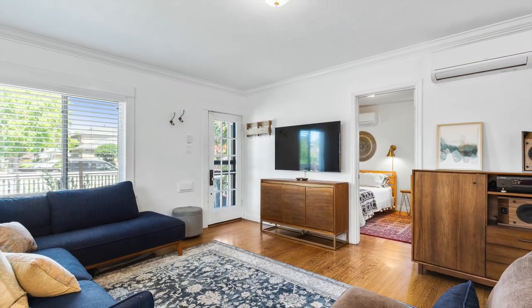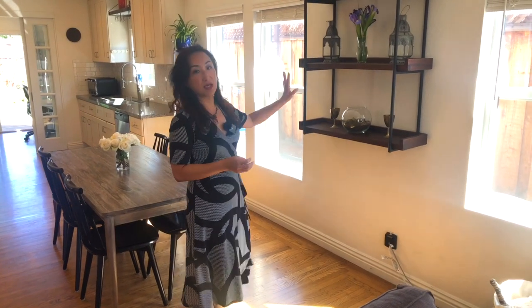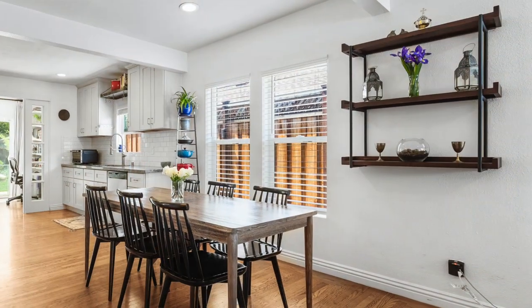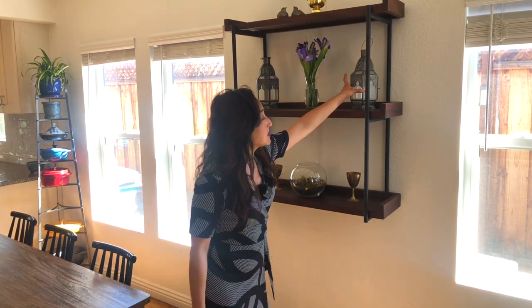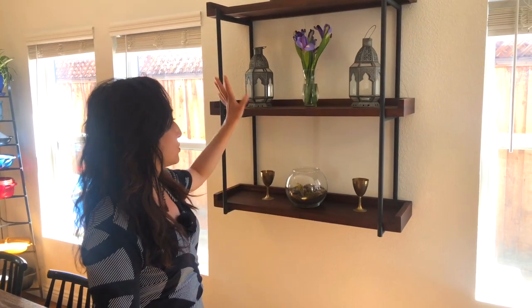Over here we cleared a lot of the kids' paintings and artwork and replaced them with just decorative items. This home's owners really like mid-century modern Spanish style decor, so we have those nice lanterns with little Spanish details on them to decorate the shelf.